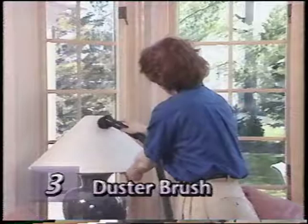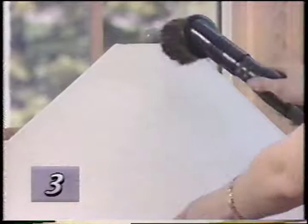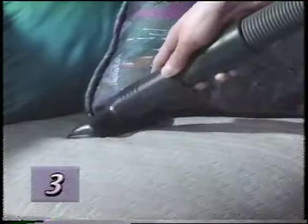The duster brush may be connected to the attachment hose or the extension tubes to remove dust from any surface, including contoured or irregular surfaces. The upholstery nozzle is used for cleaning upholstered furniture, carpeted steps and clothing. The crevice tool with a removable brush in the end removes dirt from sliding door rails and carpet edges. Remove the brush and the crevice tool can be used for cleaning cracks, crevices, corners, grooves and narrow openings without scratching.